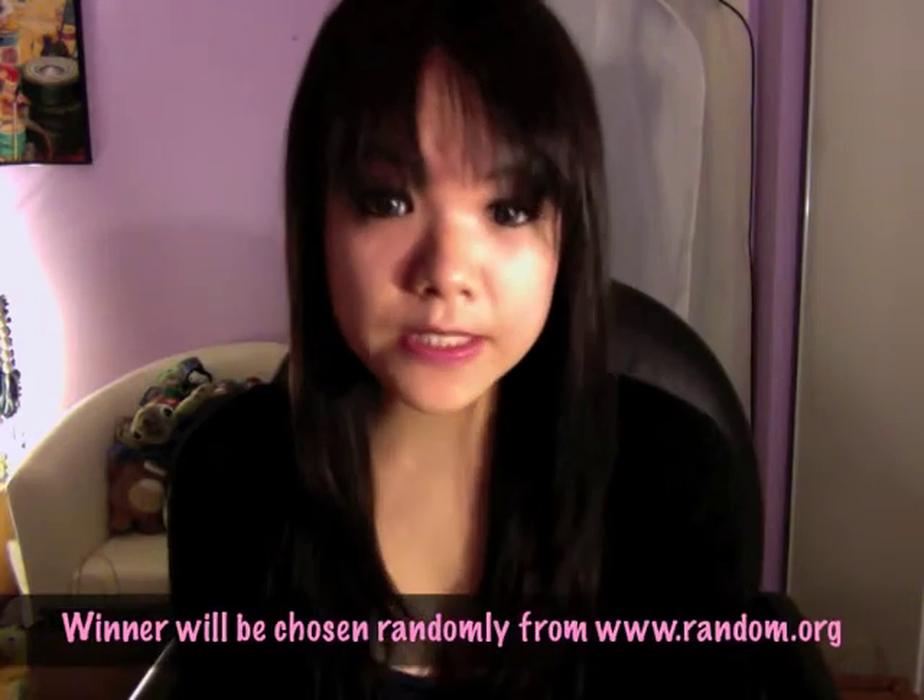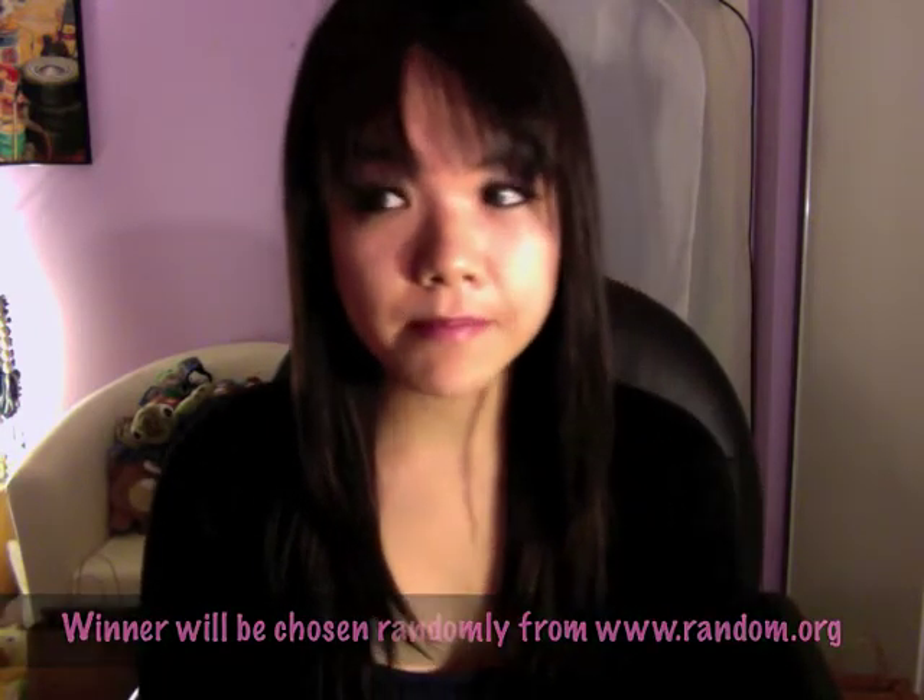Hi everyone, this is Stella from Food Junkie Chronicles and this is just a short video showing you the giveaway I'm doing with Purdy's Chocolates. It's their Easter pack and this contest runs today, Monday March 12th to Friday March 16th. I'll be announcing the random winner on Monday the 19th on Twitter and possibly will do a post on the winner.